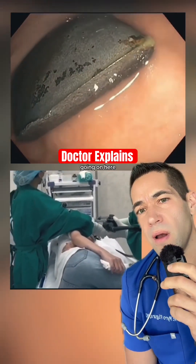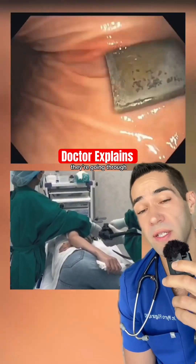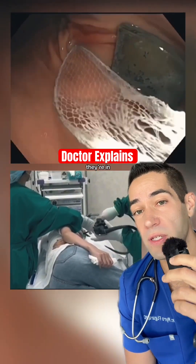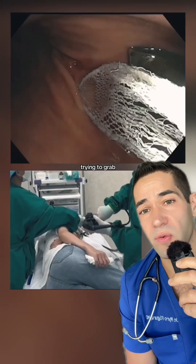Let's see what's going on here. So this is endoscopy — they're going through the mouth into the esophagus, and now they're in the stomach. Looks like there's a foreign object they're trying to grab.